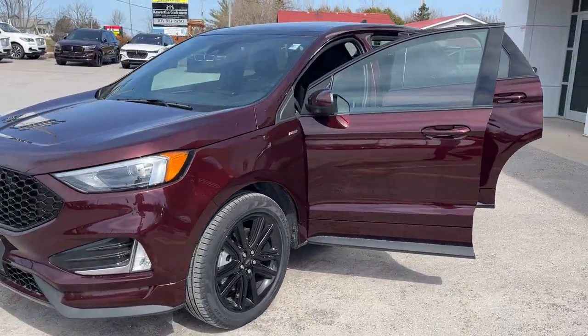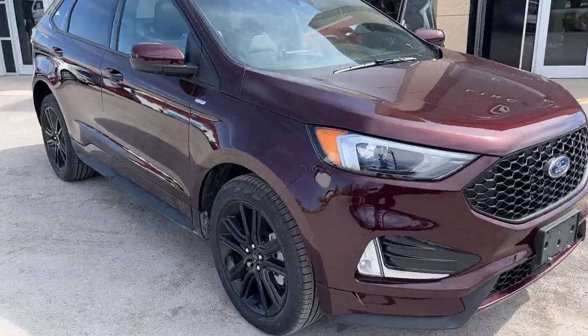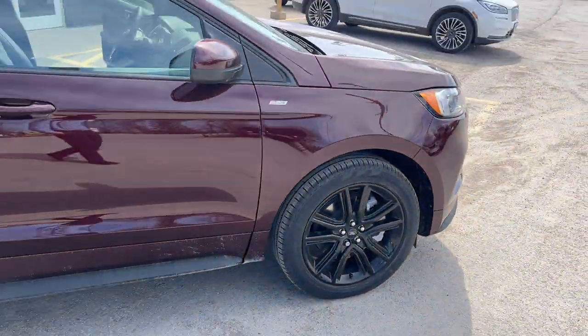2024 Ford Edge ST Line all-wheel drive — this one's a 258 package in the Burgundy Velvet Metallic paint with the tinted clear coat. Really sharp looking Edge, rolling on 20-inch premium black painted aluminum alloy wheels with all-season tires.